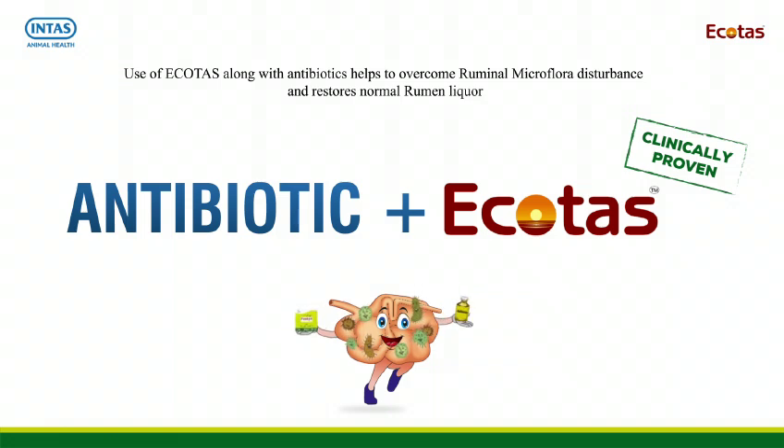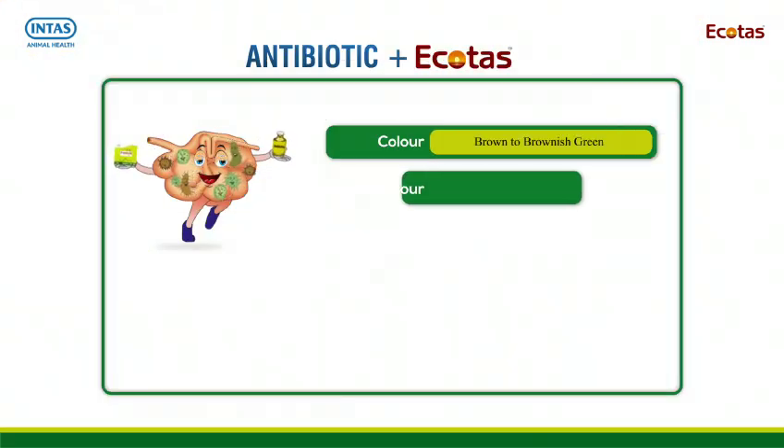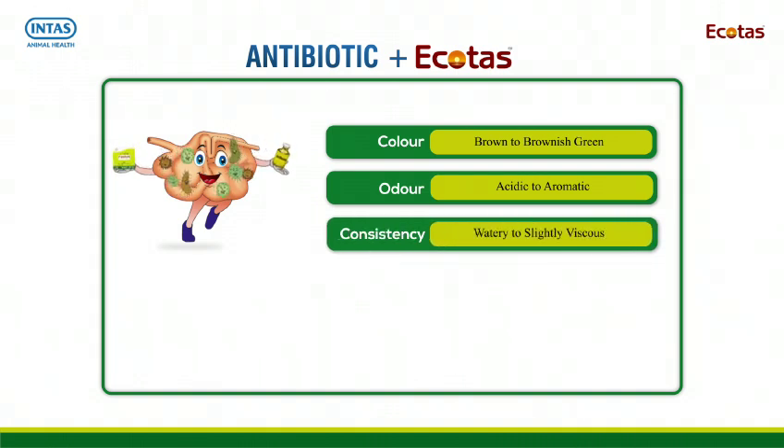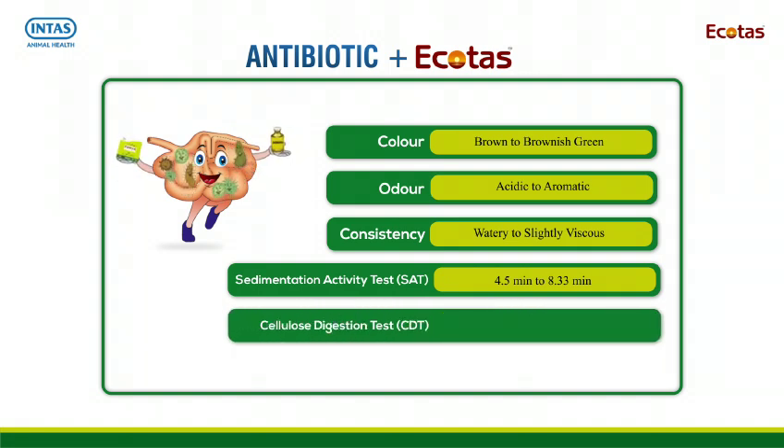Ecotars restores normal rumen liquor parameters: color returns from brown to brownish green, odor from acidic to aromatic, consistency from watery to slightly viscous, sedimentation activity test time improves from 4.5 minutes to 8.33 minutes, and cellulose digestion test time improves from 63.5 hours to 48.66 hours.